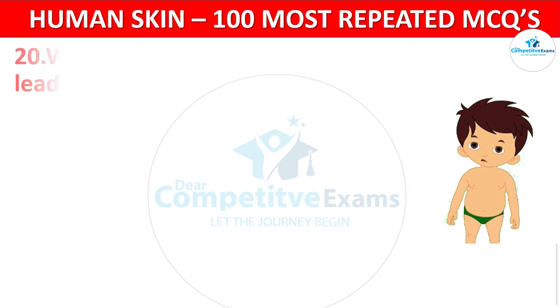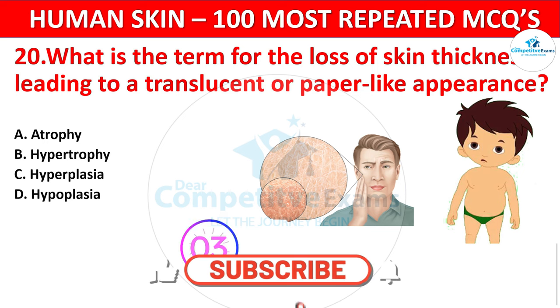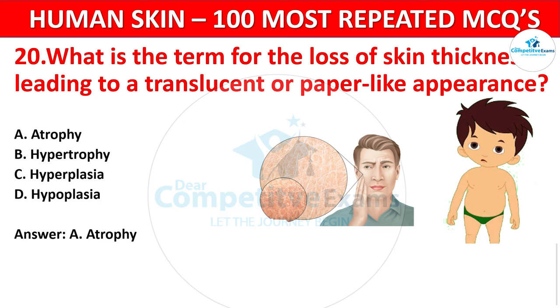Question 20. What is the term for the loss of skin thickness leading to a translucent or paper-like appearance? Your options: Atrophy, Hypertrophy, Hyperplasia, or Hypoplasia? The correct answer is Atrophy. Atrophy refers to the thinning of the skin, resulting in a translucent appearance.